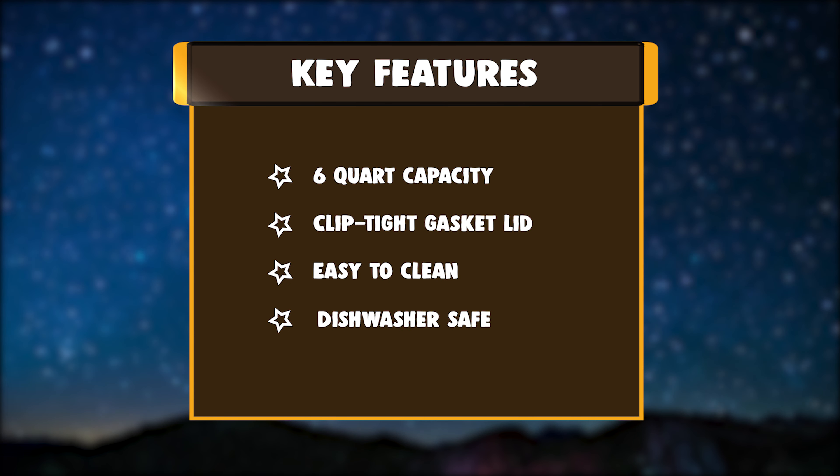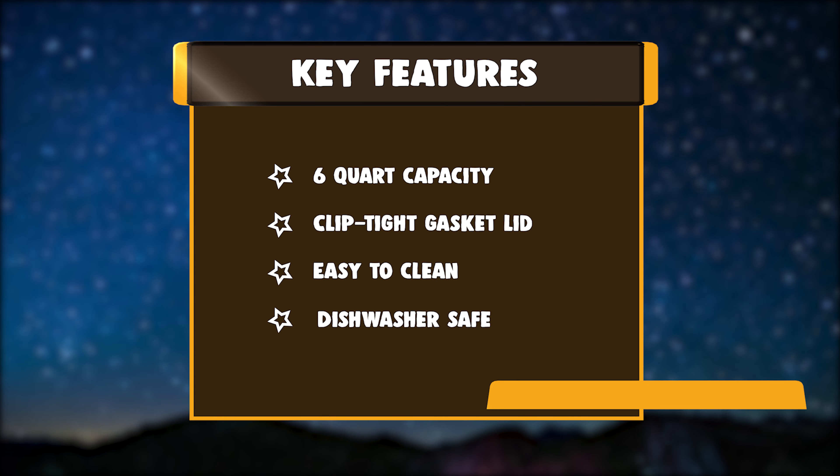Key Features: 6-Quart Capacity, Clipped Tight Gasket Lid, Easy to Clean, Dishwasher Safe.